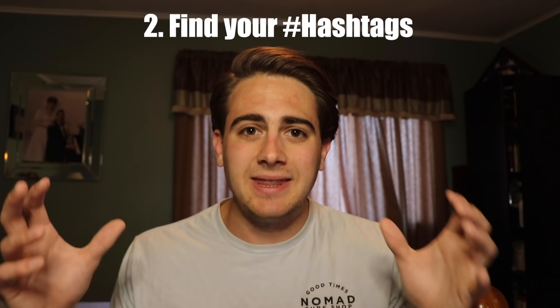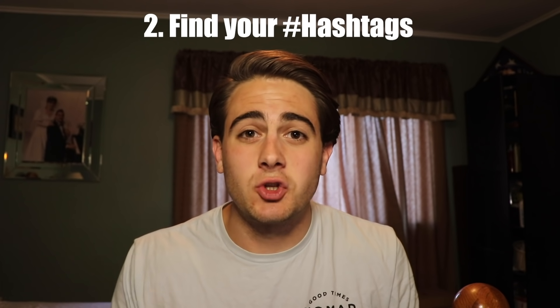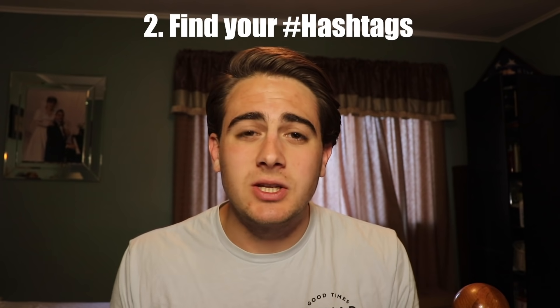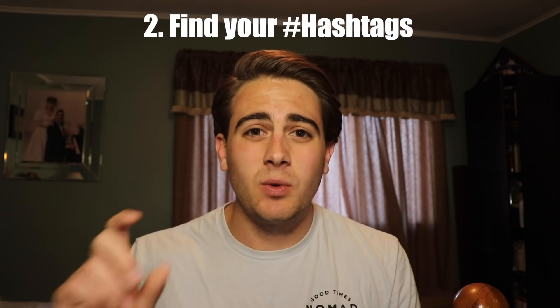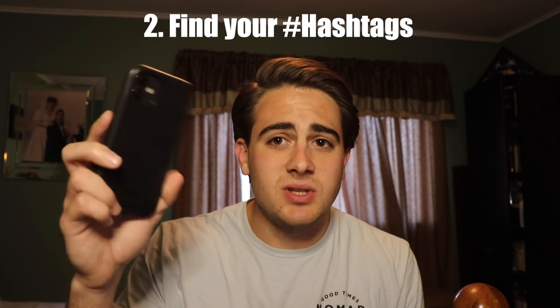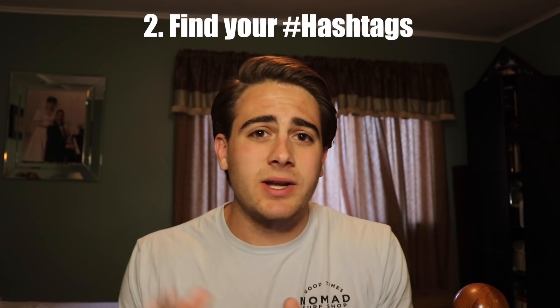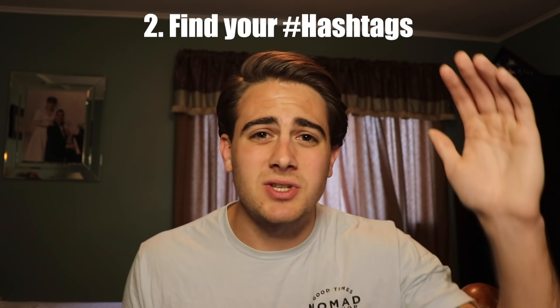Step number two, you need to find five to ten trending hashtags within that niche, whatever it is. If it's a dance niche, look up hashtag dance. If it's a music niche, look up song cover or music. No matter what your niche is, there's gonna be five to ten hashtags. Find the ones that get the most views and write them down so that you can constantly go into them - I have them in a notes app on my phone. Or if you're just gonna go with trending content, you need to make sure that you're scanning your for-you page at least 30 minutes a day and checking what's going on under the discover page.